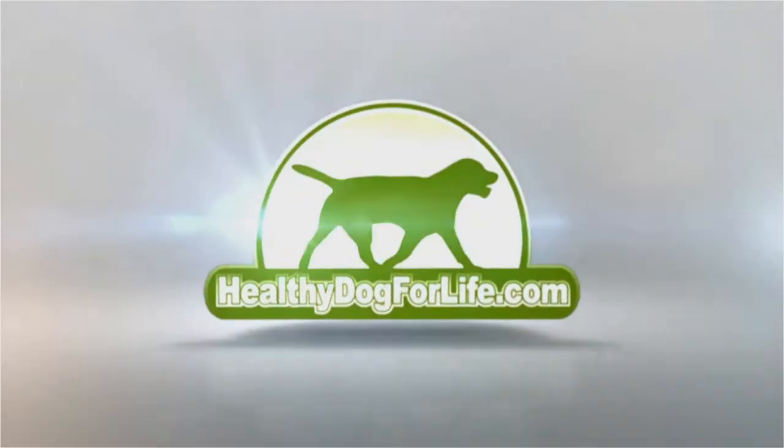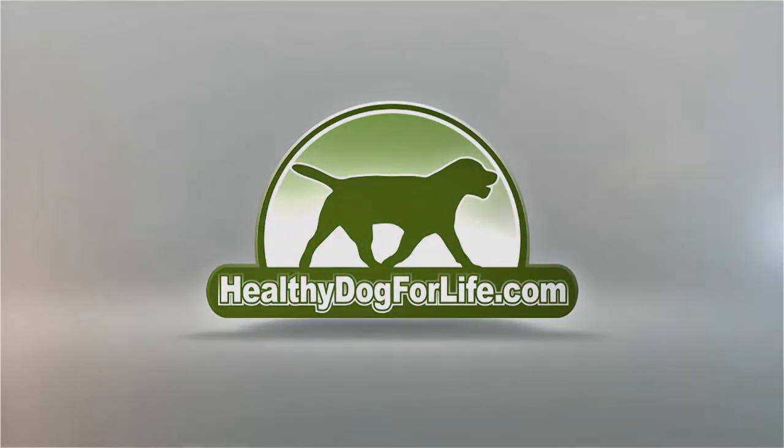In today's video I'll talk about the symptoms of dog liver disease and what to watch for, how and why dogs get it, and what you can do to prevent liver disease. Later I'll provide a powerful home remedy that helps to rejuvenate your dog's liver. I'm Dan Scott, canine nutrition and home remedy specialist. If you're new here, hit the subscribe button below and feel free to leave a comment or question.